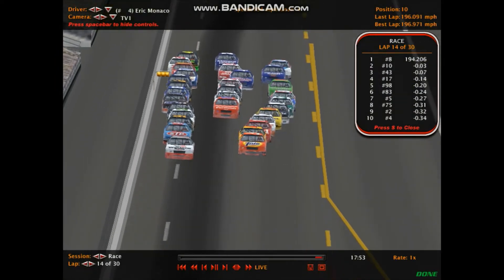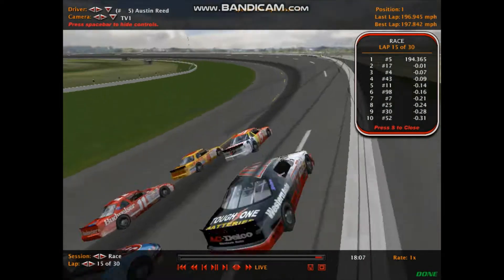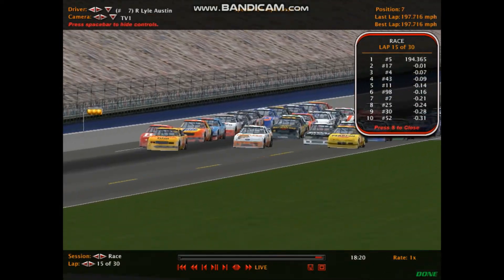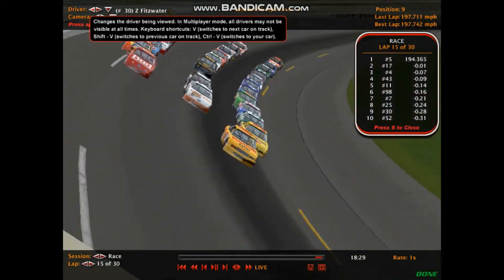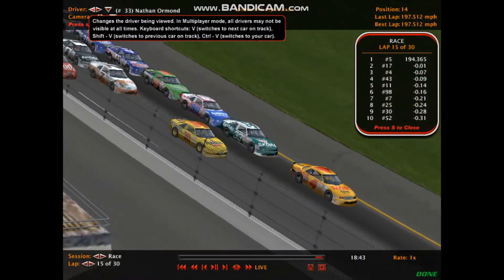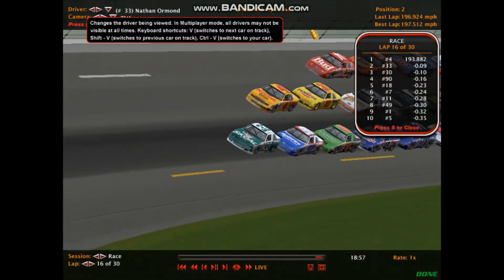Osborne gets dropped back. Austin Reed in car 5 leads briefly — his first lead of the season. Eric Monaco in the number 4 Kodak machine storms into the lead; Lyle Austin in the number 7 and Zachary Fitzwater both make moves to the inside of Jessica Shelton in number 11. Shelton can't seem to get herself in position to lead a lap, though she hopes to when it counts at the checkered flag — she's done it once before in Season 31. Nathan Ormond in car 33, the Skull Bandit, hopes for his first 500 victory; he went winless last season.